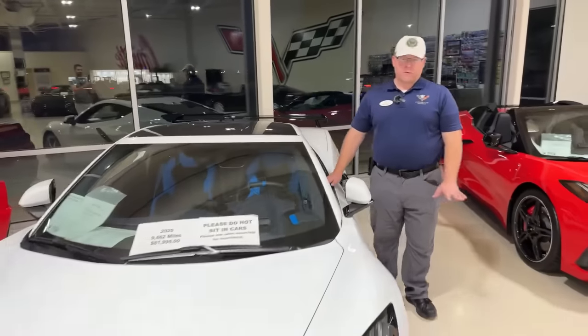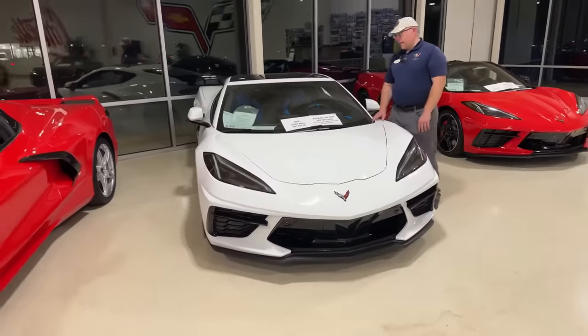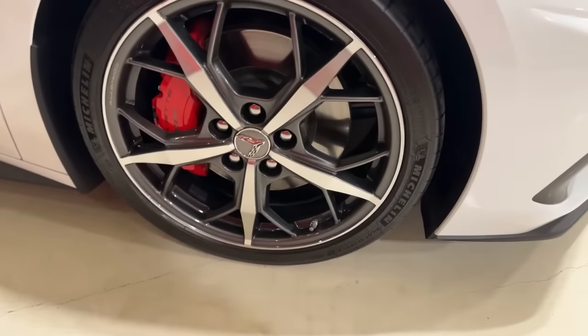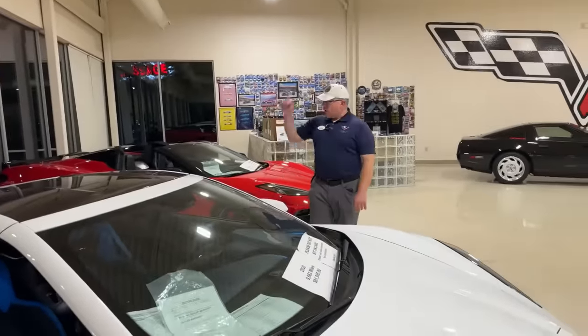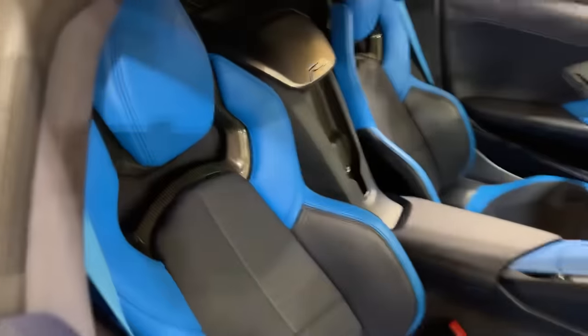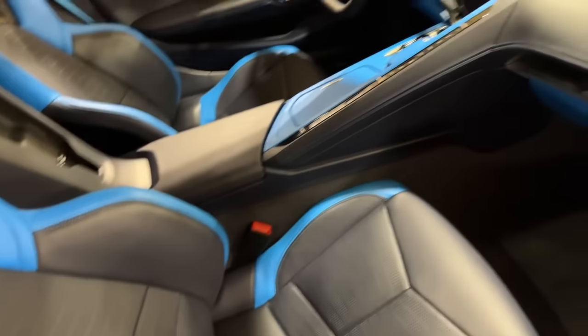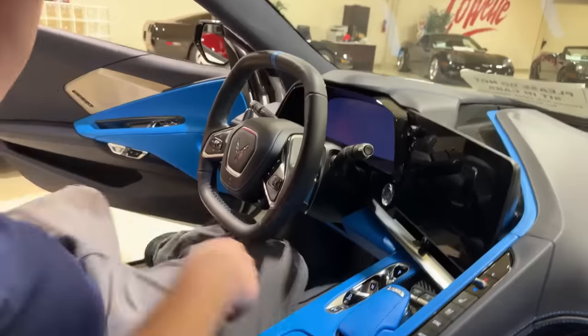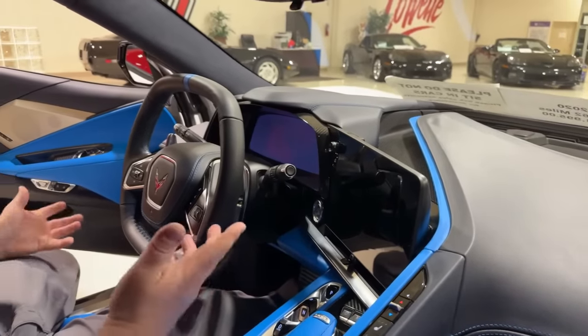Next up — I've said this before and I'll say it again: this is my favorite C8, one of my lotto cars. This is a 2020 3LT Z51 with mag ride, front lift, blue dipped interior, visible carbon fiber roof, engine appearance package, edge red engine cover, trident wheels, red calipers, Borla exhaust with MPP multi-mode capability, and carbon fiber interior. How is this thing not sold yet? 9,600 miles at $81,995. It's got the all-weather liners and the high wing too.